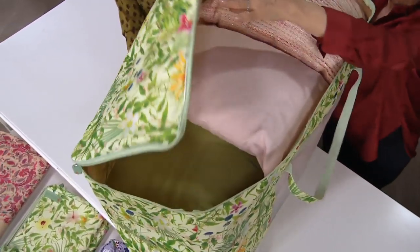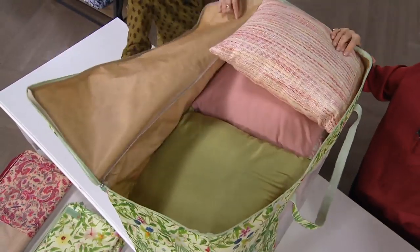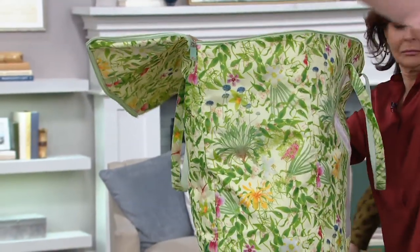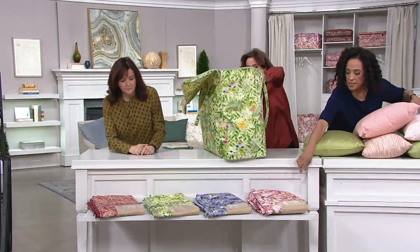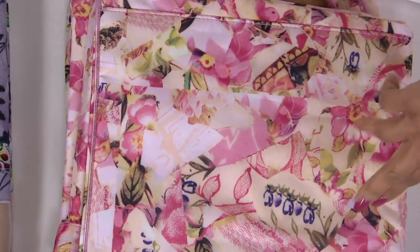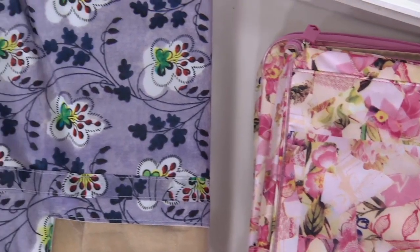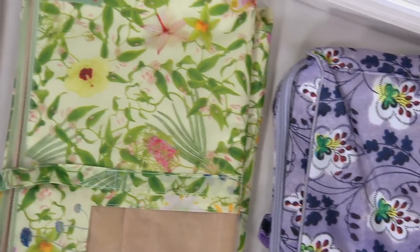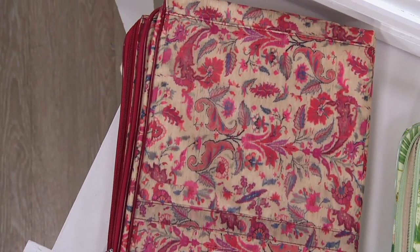Let me show you the detail here. The handle — by the way, the botanical is going to be the first to go. Let me show you the colors down in front. This is your pink mosaic — that'll be the next to go. Next to that is the boho chic, that's the lavender one. Then we have the indie chic, which is great if you love pink tones.